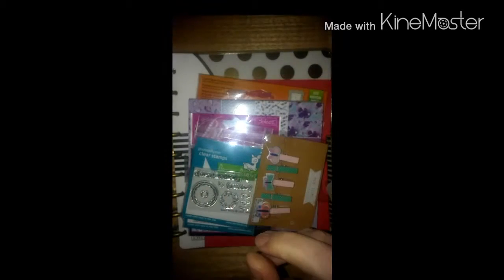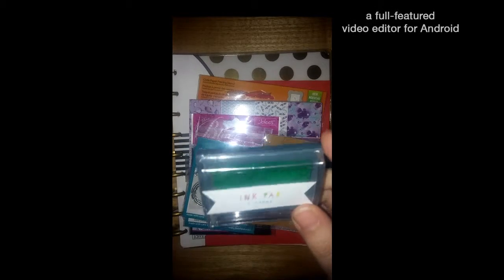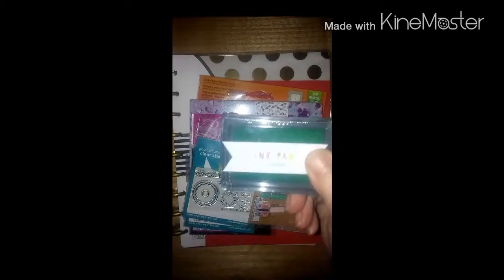Go check her out and subscribe. You won't be disappointed. She does everything from crafts and nails to hauls and everything. So she sent two ink pads. One is called Aqua and this one's called Pink. The camera makes them look like red and green, but they're not.